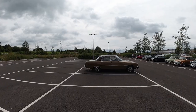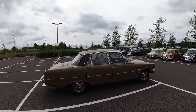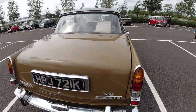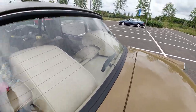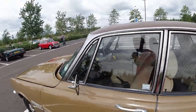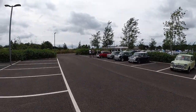Down here we've got this lovely Rover 3500S in a very typically 70s color, V8 as well. Loving the little headrests on this and the third brake light addition — that's cool.